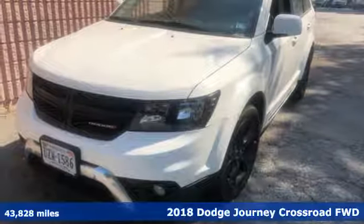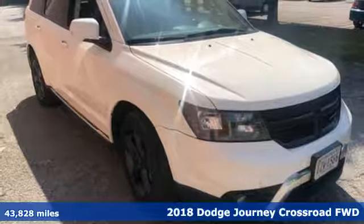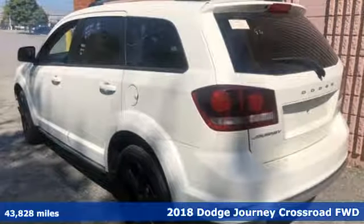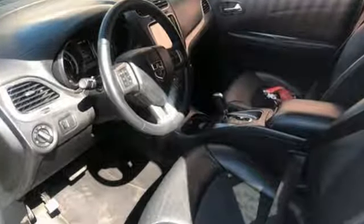It's a 2018 Dodge Journey. This burly midsize crossover offers a gratifying interior, a potent engine, and impressive fuel economy. It's equipped for all your driving needs and wants.